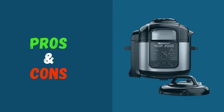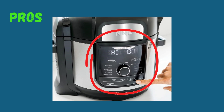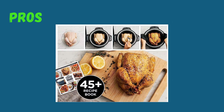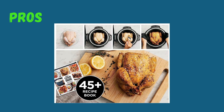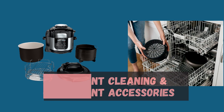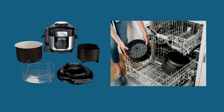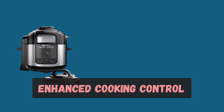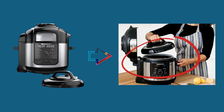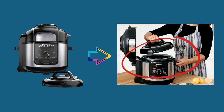Pros of this product: easy-to-use controls make it a breeze to navigate through its various functions. It also includes a recipe book that provides inspiration and step-by-step instructions to create delectable dishes right from the start. Cleaning up is easy — the non-stick cooking pot and accessories are dishwasher safe, making cleanup quick and hassle-free. The digital control panel offers precise temperature and time settings so you can effortlessly customize your cooking to achieve optimal results for each recipe.